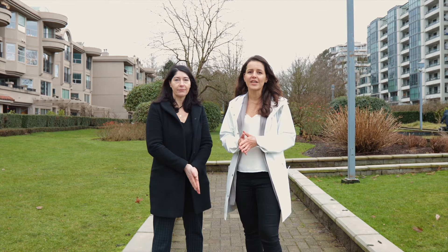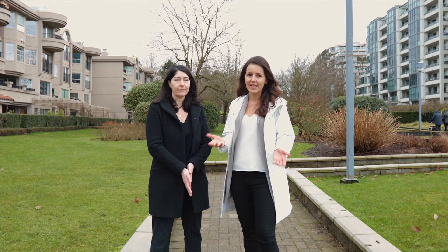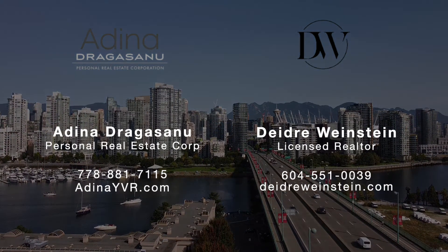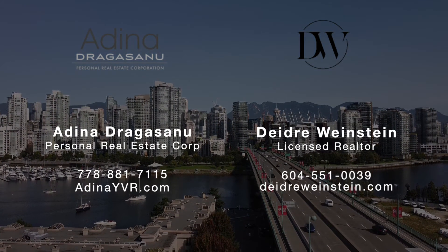If you found this video helpful, be sure to share it with your friends and family who are thinking of buying or selling this year. We'll see you again in March. Thank you. God bless you.